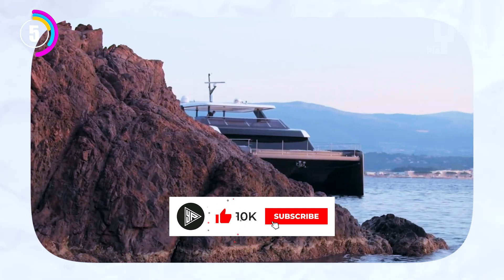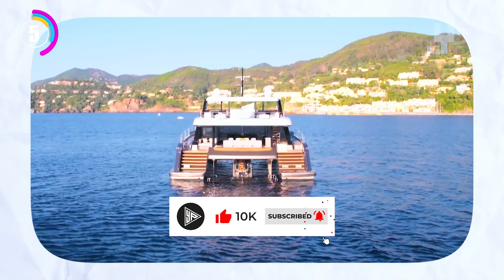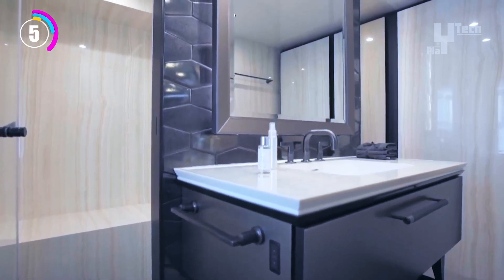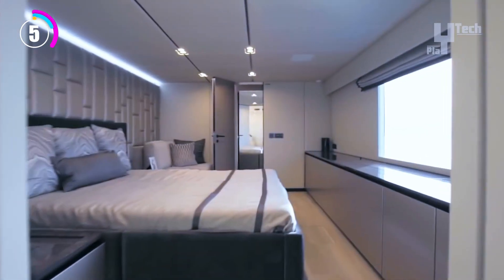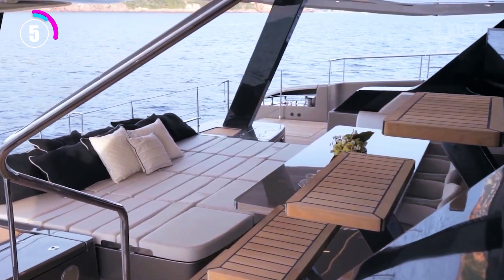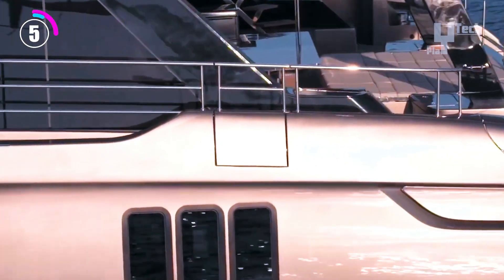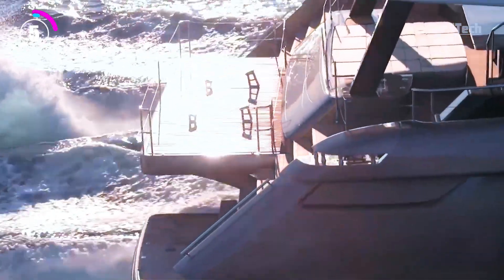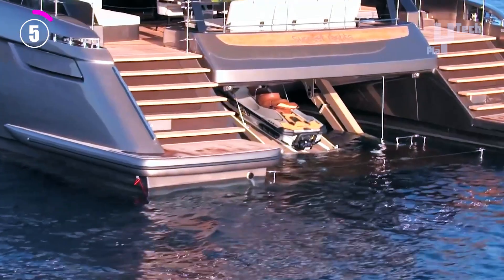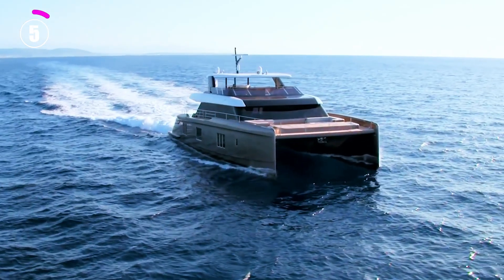On board the Sunreef 80 Power, luxury is paramount. It has a master suite with a private balcony, in addition to four guest cabins with private bathrooms. Imagine waking each morning to views of the magnificent ocean. The Sunreef 80 Power offers a special combination of power, luxury, and comfort, making it perfect for travelling the world in style, even though exact pricing is not yet known.